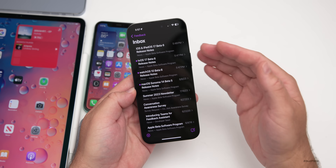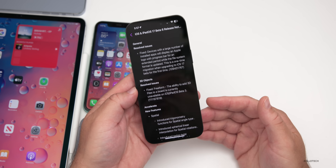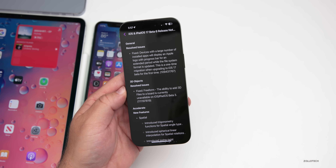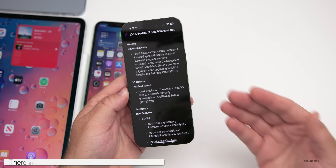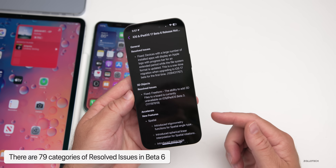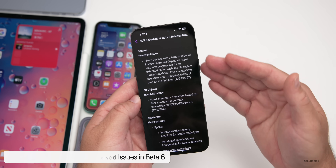Going to the Feedback app under iOS and iPadOS 17 beta 6 release notes, Apple has been working very hard to get things working properly. Before we had 77 categories of known issues; now we're down to just 10 categories of known issues in beta 6. Resolved issues have gone up from 17 categories to 79 categories — and that's just categories, not specific individual issues.